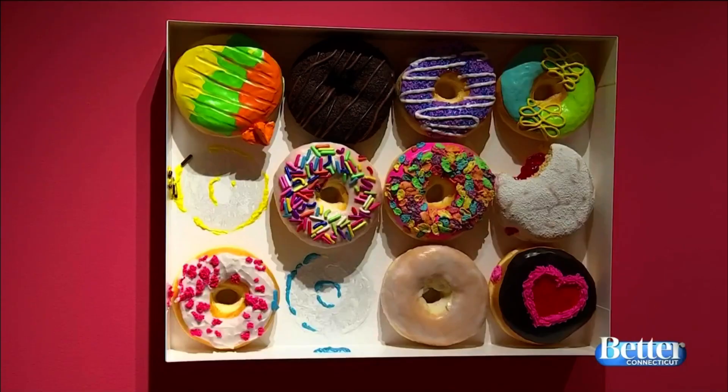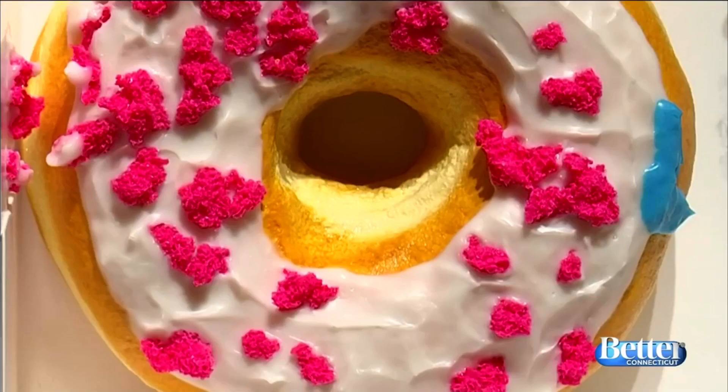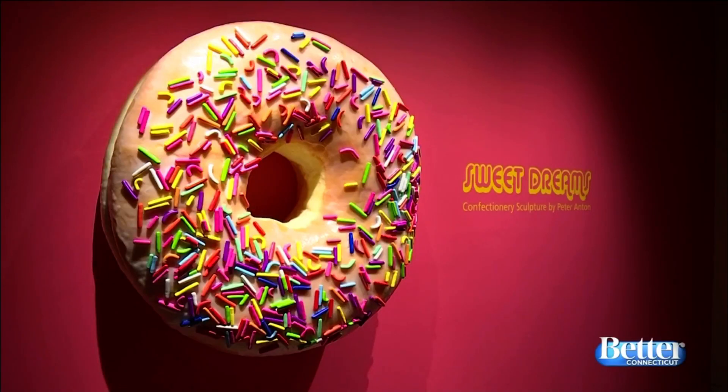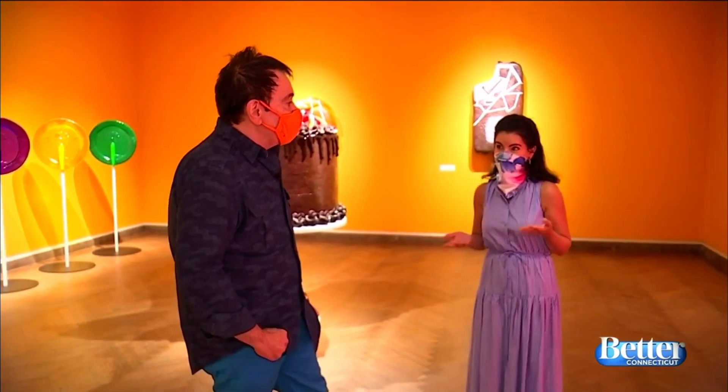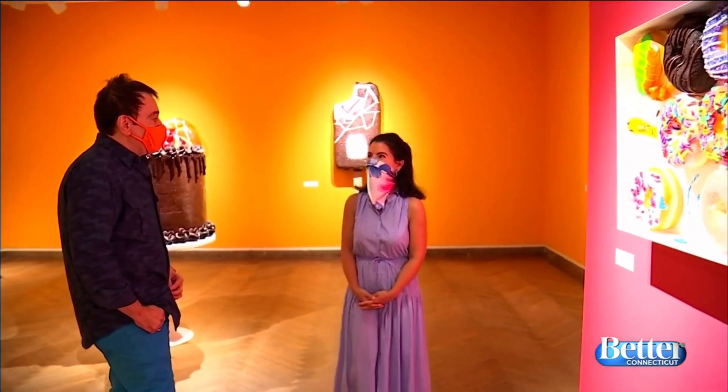Look at this box of donuts — the Fruity Pebbles look so lifelike. When I work in the studio, I'll have maybe two dozen donuts surrounding me, and I bite some of them, I peel them apart, I take the frosting off, I'm looking at them with a magnifying glass. Do you eat all the things that you make? Usually. People come over and help themselves when I'm in the studio. Must have a lot of sweets at your house. Yes, definitely, always.